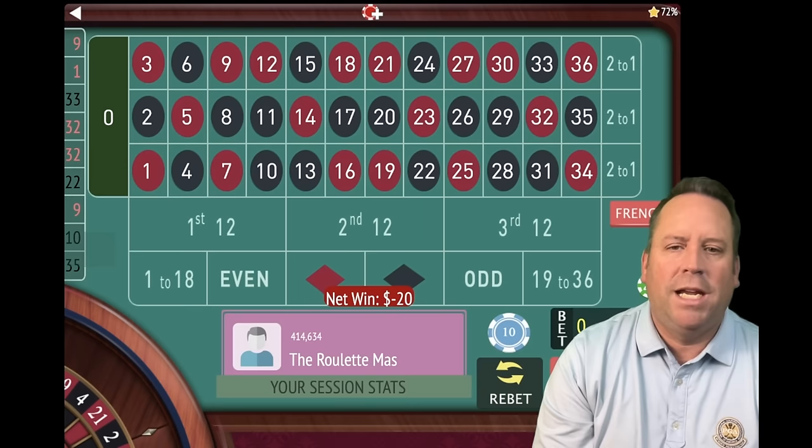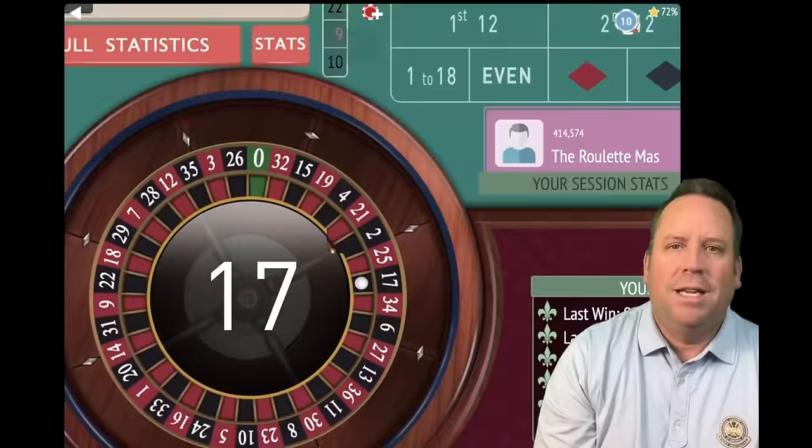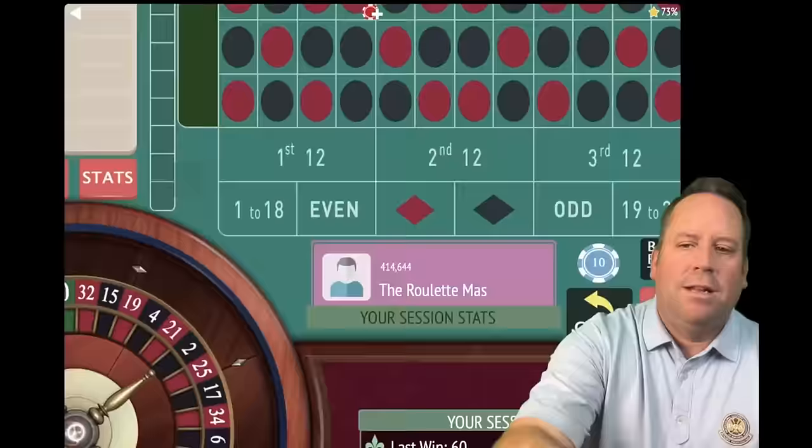There's a loss, so we're going to triple the bet. Just like Triple Martingale says, we're going to go from $10 to $30. The main benefit of Triple Martingale is that if you get a win, you immediately can start over — you don't have to get multiple wins. There's a $30 win, so we can start over. We're up $20 and we'll be on first and third now, leaving out the one that hit last.